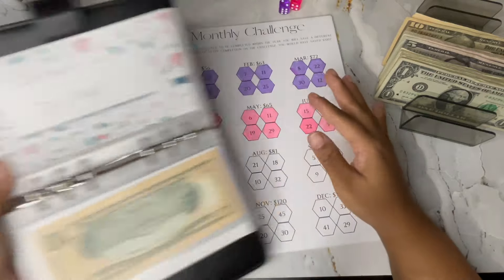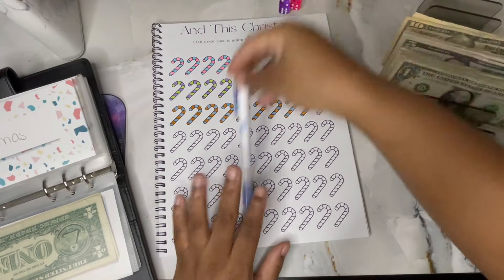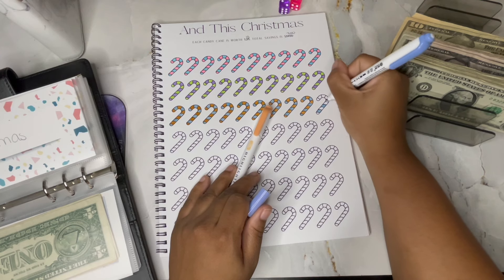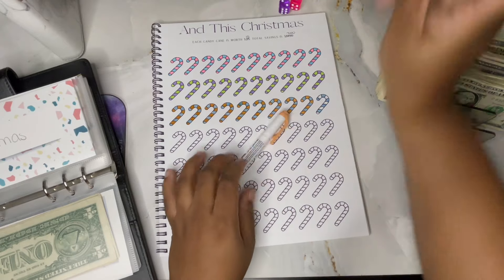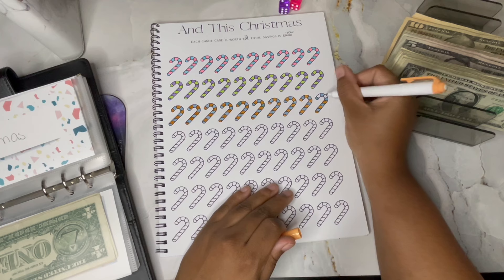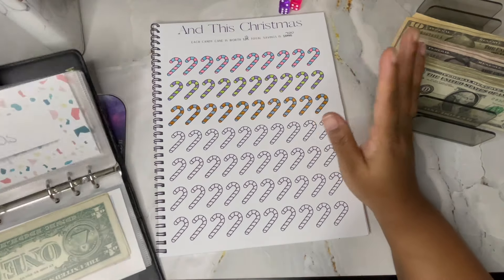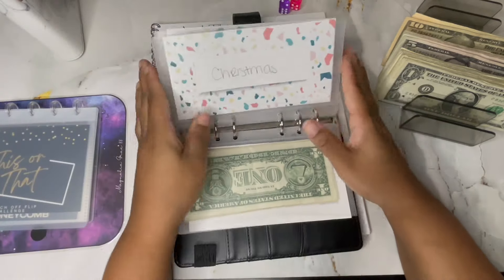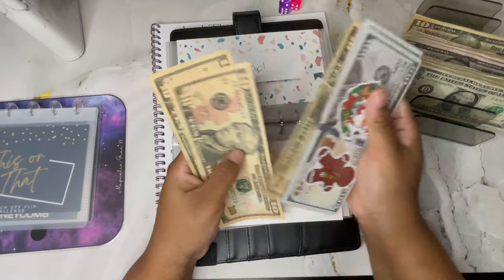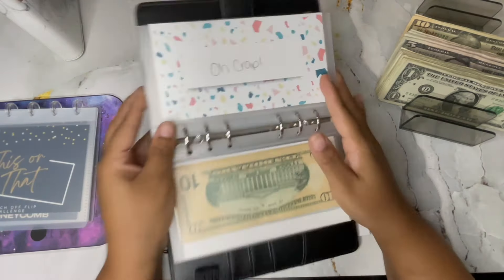Next up is my Christmas fund. I'm going to complete this row here and that is for $10. I've been doing $10 a week and I want to have this completed by November-ish, which is when I like to start shopping for Christmas. We now have $300, so I can bring this back to the bank to add into my higher savings account so it can gain some interest for Christmas.